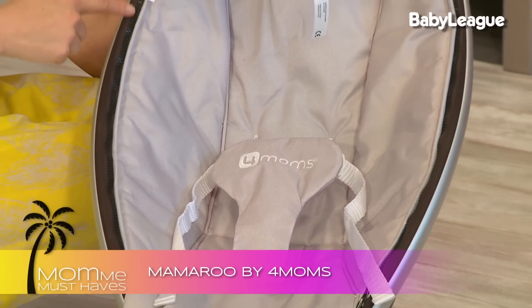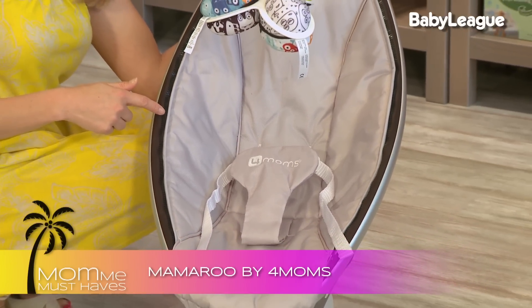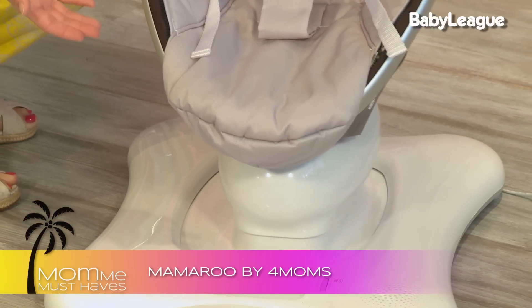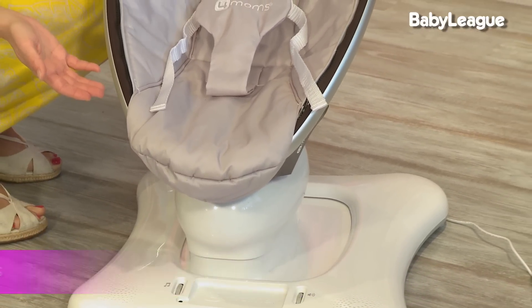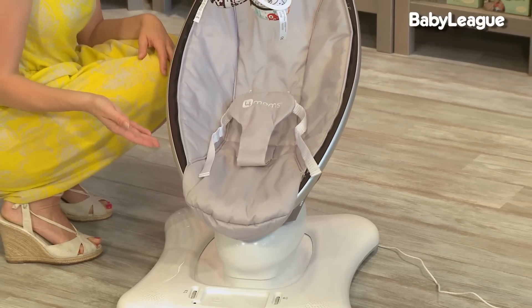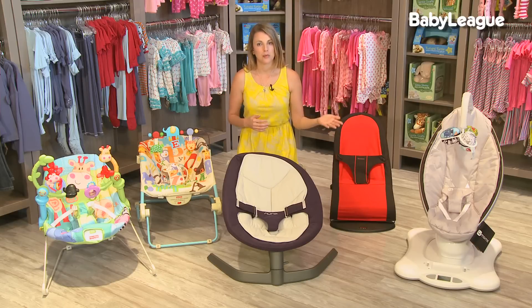Also in the large-budget category is the 4moms Momaroo. The Momaroo is really a hybrid between a bouncer and a swing. It has different motions and is designed to mimic the way a parent actually lifts a baby — up and down and from side to side. One thing to note is that it does weigh about 17 pounds, so it's not going to be as portable as some of these other bouncers. It is very modern and sleek, though, which is a huge draw to a lot of parents.